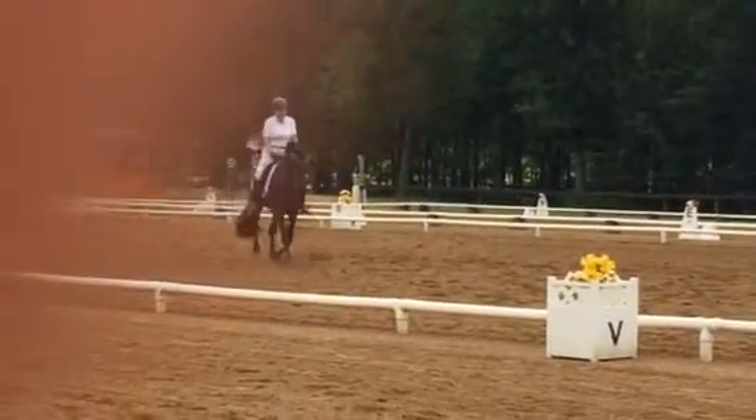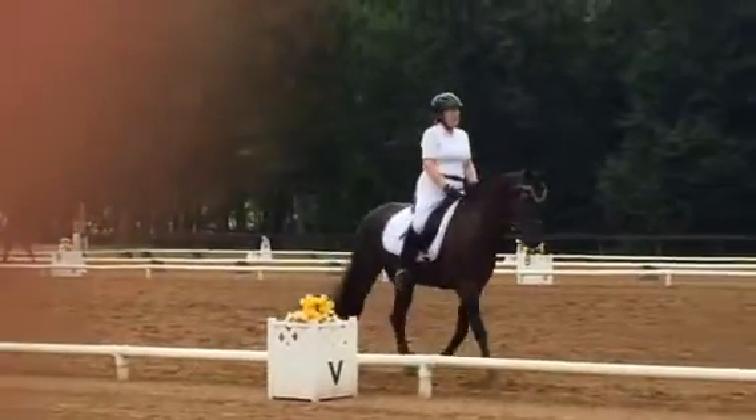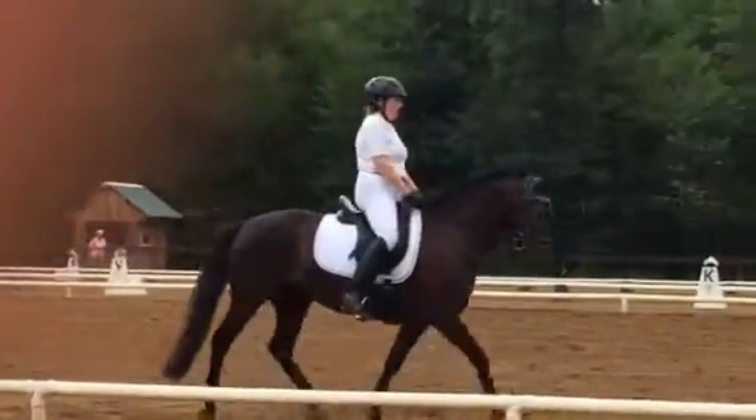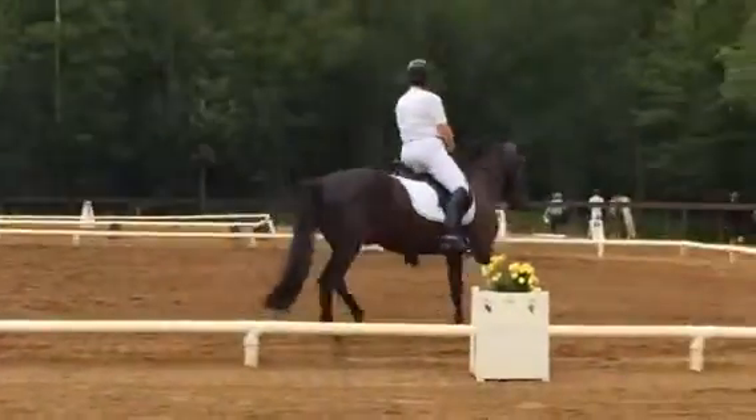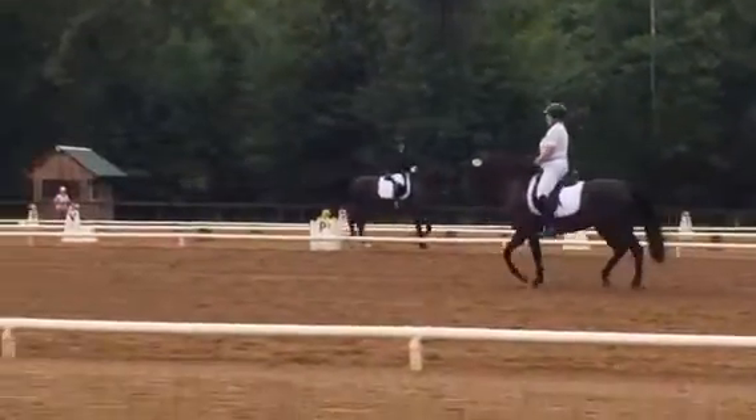D, working trot. K to D, half circle left, 10 meters. D to L, working trot. L to M, leg yield right.